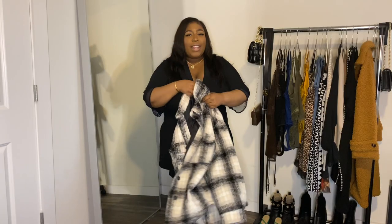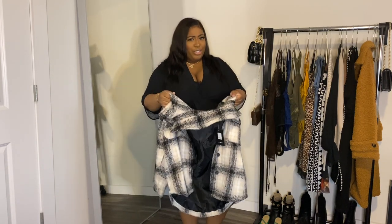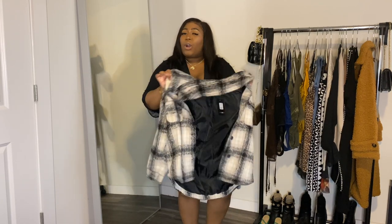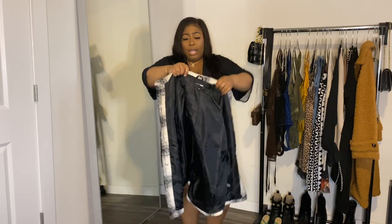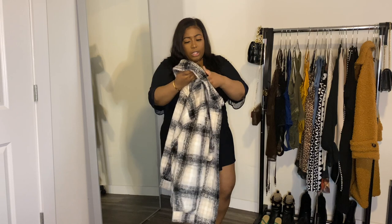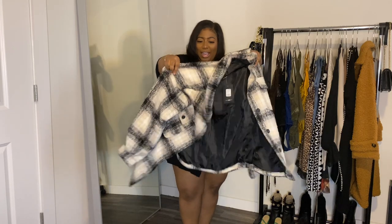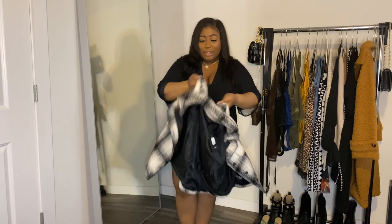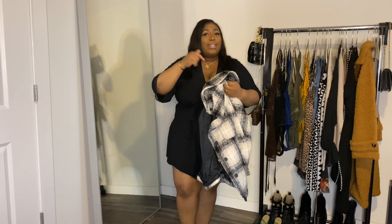Next I picked up this jacket — I thought this was gonna be a shirt, like one of those plaid shirts, but this is a jacket, honey. This is borderline a coat. It's thick, this is going to keep you warm on a winter night. I still love it though, it fits really really well. This is the Checking You Out Shacket — a shirt-jacket — but it's thick, baby. They should have called it a shirt coat.